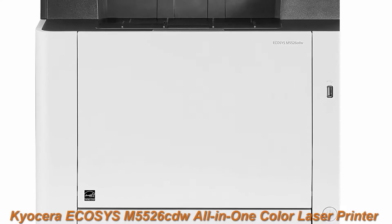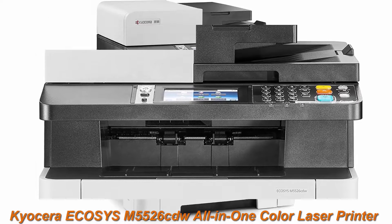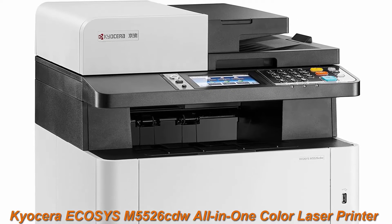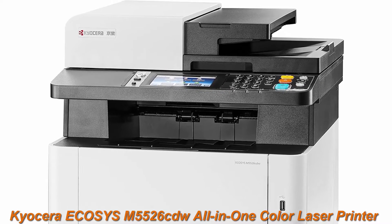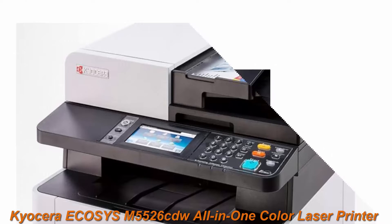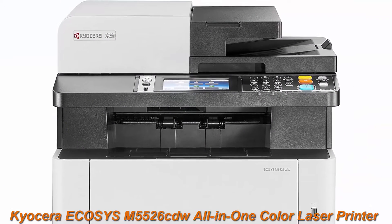Top 2: Cocera EFASYS M5526CDW All-in-One Color Laser Printer. Print, Copy, Scan, Fax. 27 ppm, up to fine 1200 dpi, gigabit ethernet, wireless and Wi-Fi direct. Standard duplex, 4.3-inch touchscreen panel, 512 megabytes, up to 27 ppm and 27 color ppm.